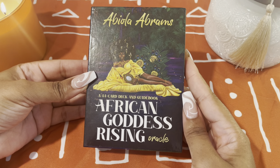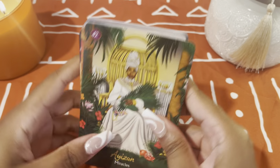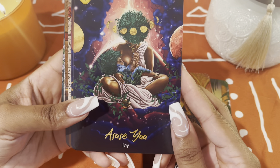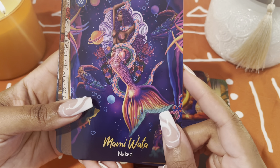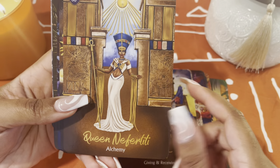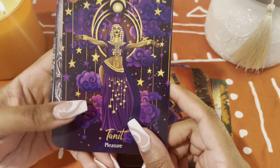The very last deck is the African Goddess Rising Oracle — I'm sure you all are familiar with this beautiful deck that came out a couple of years ago. Beautiful backs and I just love it — I love the artwork and I love the colors. I would like for them to come out with a tarot that works well with this one. Let me know if you have it in your collection and what you use it with. This is the African Goddess Rising Oracle — very, very beautiful.